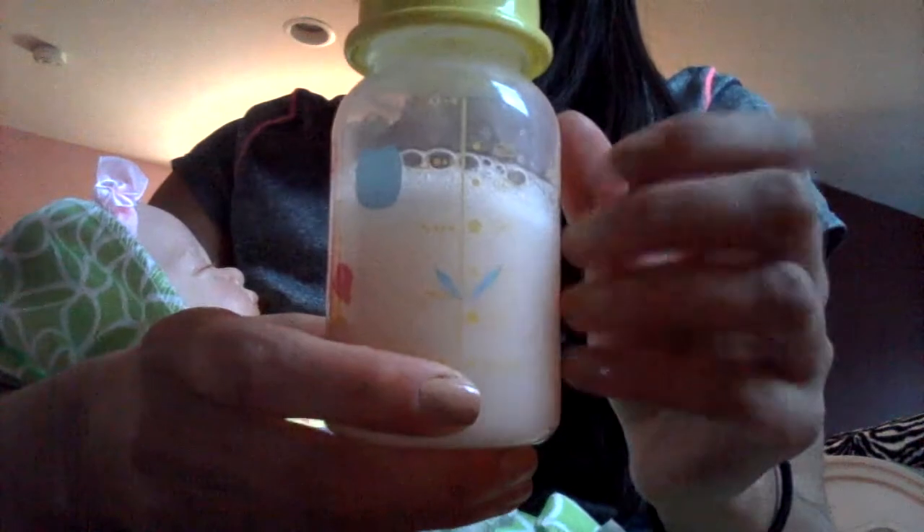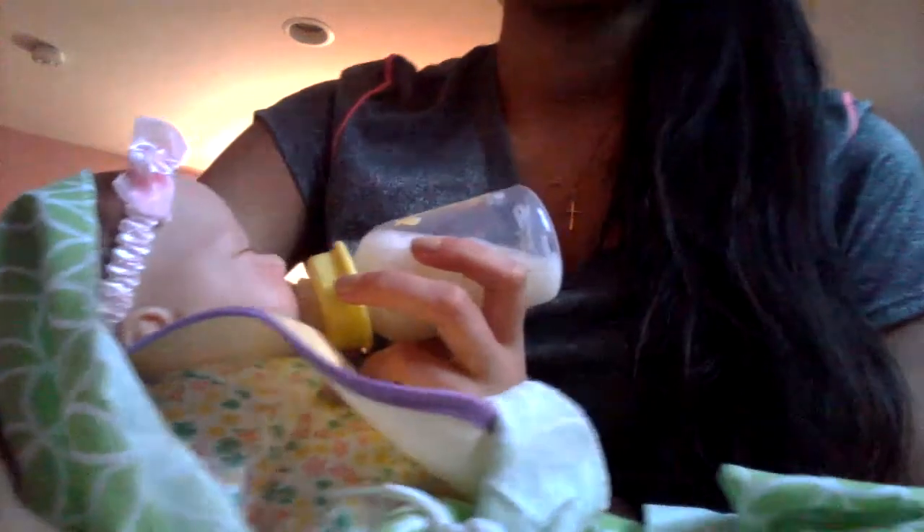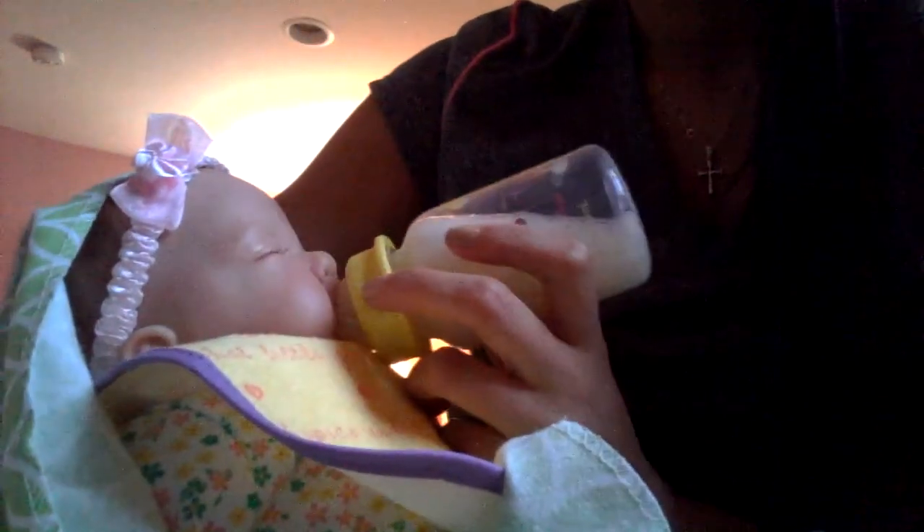Hey everyone, today I'm doing a feeding video. I have her bib on ready, and this is what it looks like. This is her new bottle that I got — I showed you in a haul — it's around three ounces. I sealed it the old-fashioned way, how I used to seal them, so it's all ready to go. This is kind of a bad angle to feed her but there wasn't a better one. This was actually requested, so that's why I'm doing it — I hope you enjoy.